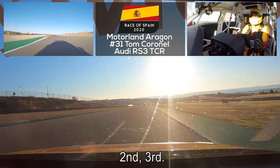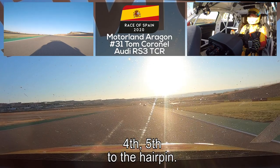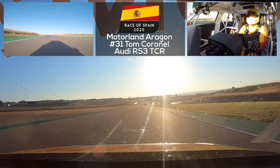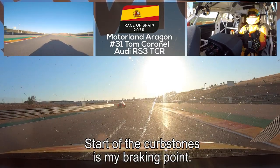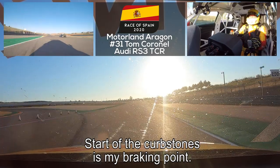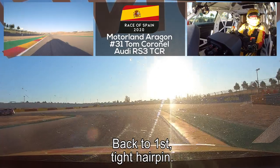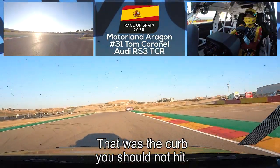Second, third, fourth, fifth — all the way until the hairpin braking zone. Where the curb stones start on the right side is my braking point — hard braking back to first gear. Tight hairpin, very tight — and that curb there is one you should not hit.